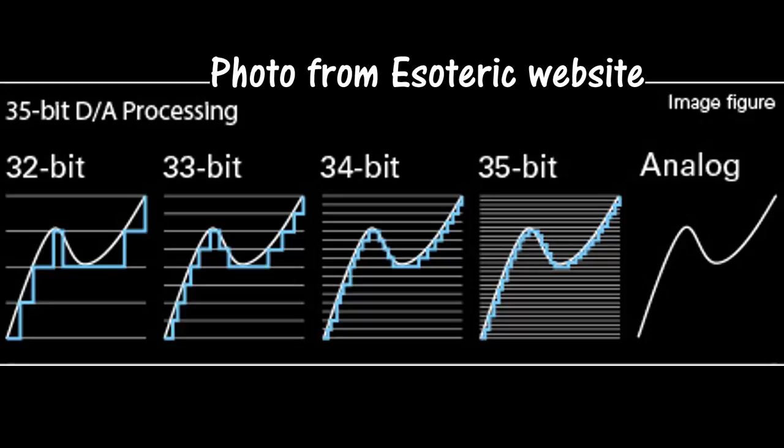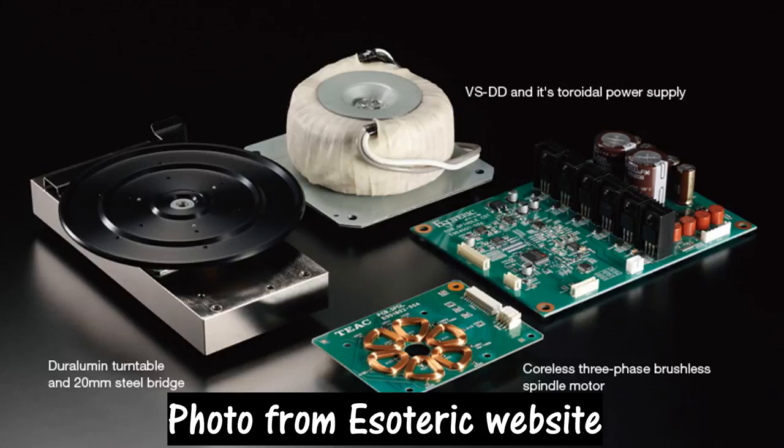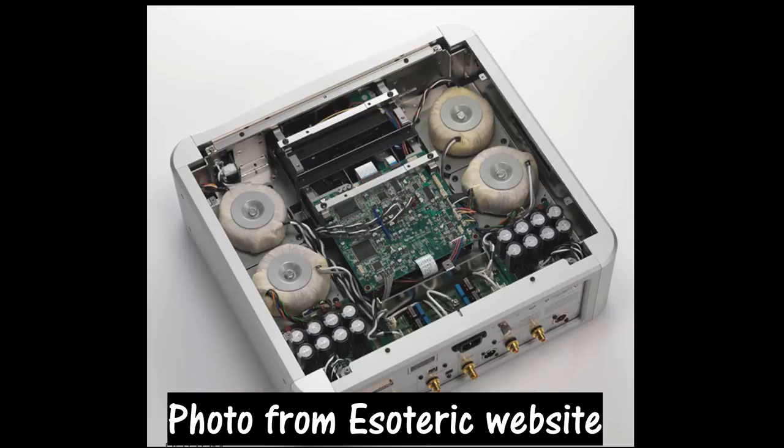For me, I never really care about 24-bit or 32-bit, because I've heard 24-bit DACs that can outperform 32-bit DACs. I believe the output stage design, as well as how the power supply is designed, is more important. This K1 has four toroidal transformers, and although I don't know anything about power supply design, in my book the heavier the thing is, the more impressive it is.